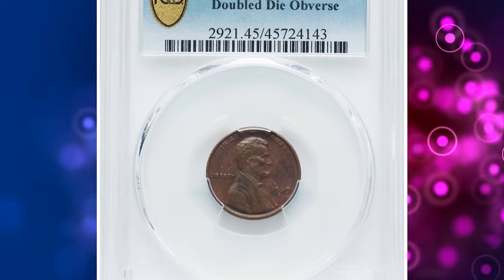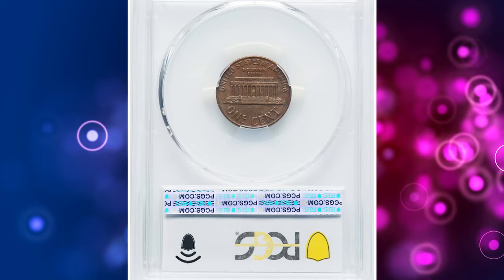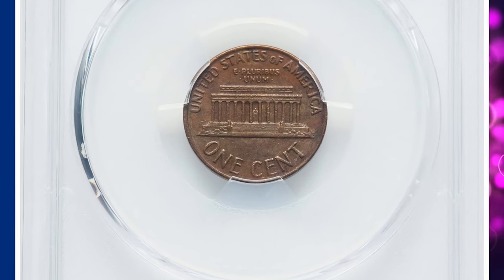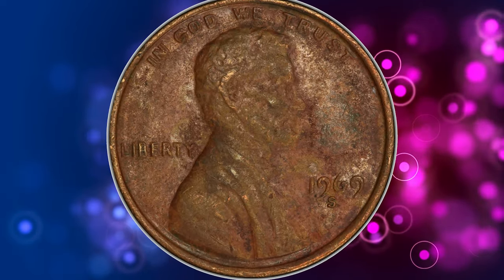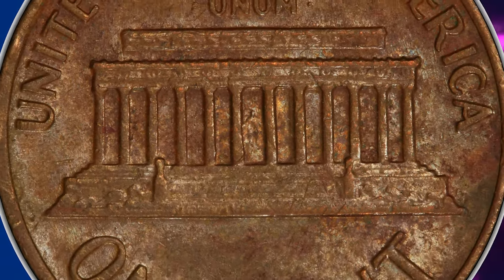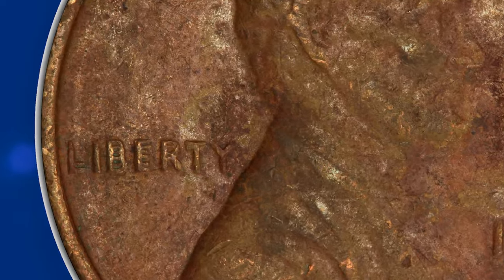Number 1. And here is a 1969-S Lincoln cent with double die obverse. Graded as Extremely Fine 45 by PCGS. There are four distinctive double die obverse varieties that rank among the highly collectible variants in the Lincoln cent series. They are the famous 1955, the lesser-known but extremely rare 1958, and the 1969-S that is offered here.